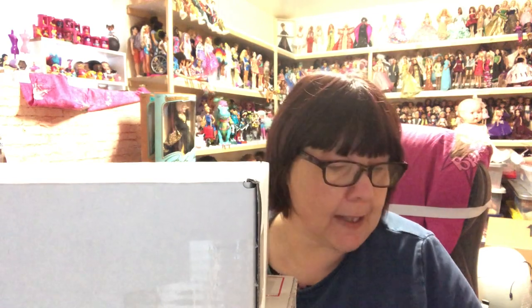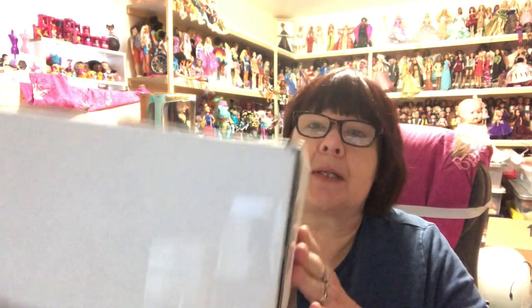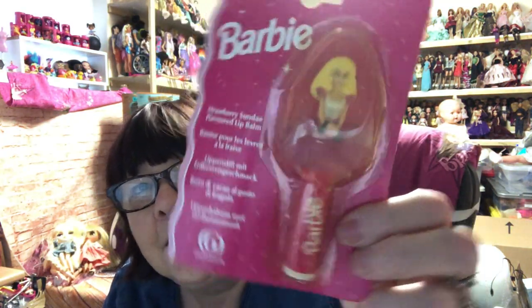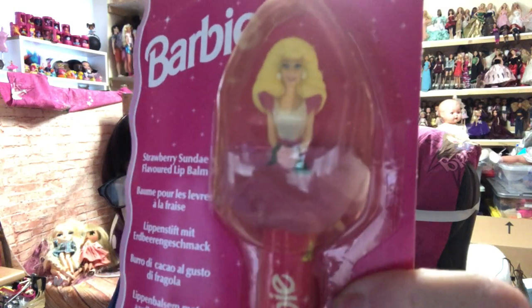Hi everyone, I've got a few eBay parcels to share with you today — it's a bit of a doll haul. We'll start with these lovely parcels I got from my friend Phil on eBay. He's such a star. As you know if you watch my channel, I'm always buying dolls from Phil because they always come really quickly, they're always well wrapped, and they're always lovely dolls. This time he also included a Barbie strawberry sundae flavored lip balm with a little Barbie on the top — so cute! Thank you so much, Phil.